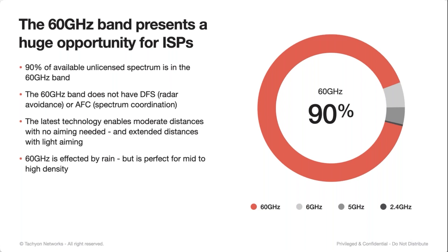The 60 GHz band is actually about 90% of all unlicensed spectrum in the U.S. and worldwide. There are a handful of countries which don't have 60 gigahertz opened for outdoor use, but for the most part it's available pretty much worldwide. You don't have to deal with things like DFS, which is radar avoidance. You don't have to deal with spectrum coordination through AFCs or SAS systems, any of that stuff.